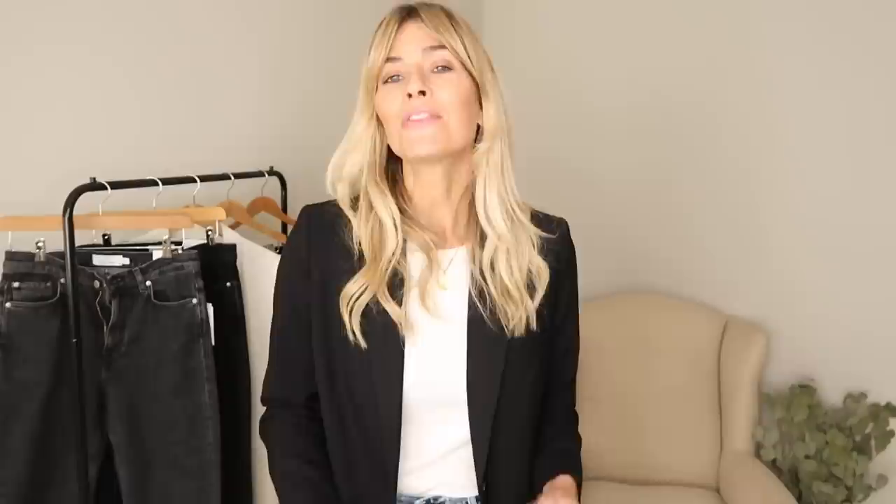First up, I'm trying on the flared high-waisted jeans. I've got these in a size 28, which is what I would normally choose, and I would say the fit is perfect. First impressions, I really like the color of denim. That light blue wash is something I often veer towards — it looks slightly vintage, quite laid back.